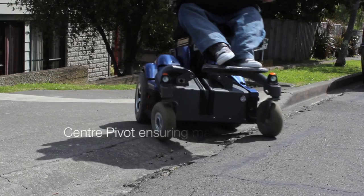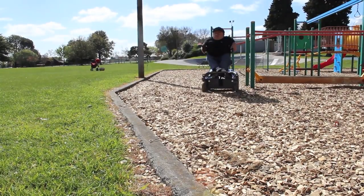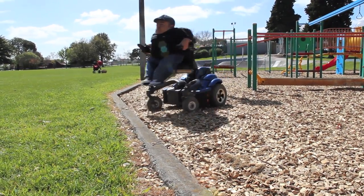The K450 also pivots in the centre, meaning all four wheels are always firmly on the ground. So the K450 is not only a comfortable chair, it's also a very safe chair.